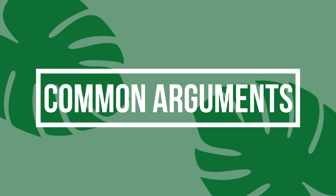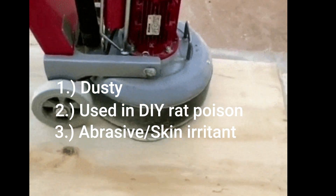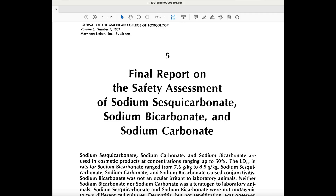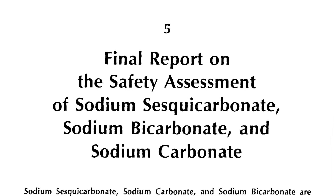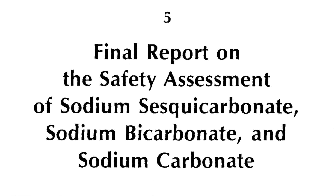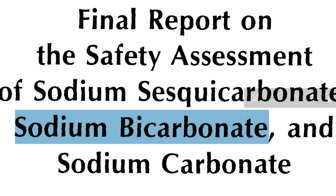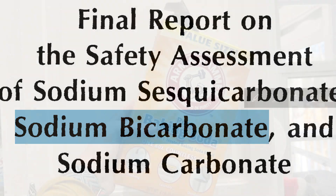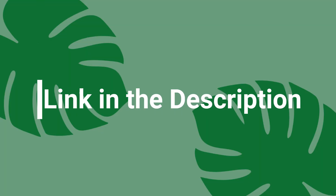A few arguments tend to be made against baking soda: it's dusty, often used in rat poison, and abrasive. All of these can be debunked per a study titled 'Final Report on the Safety Assessment of Sodium Sesquicarbonate, Sodium Bicarbonate, and Sodium Carbonate' — and in case you didn't know, sodium bicarbonate is baking soda. I'll put a link to this study in the description. Let's talk about the dust first.